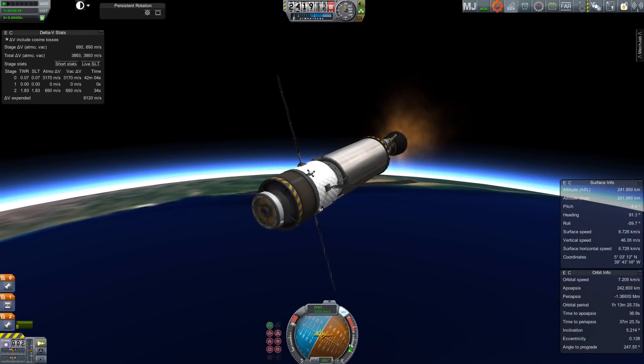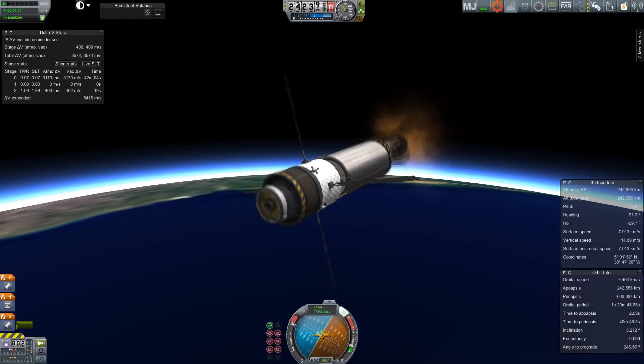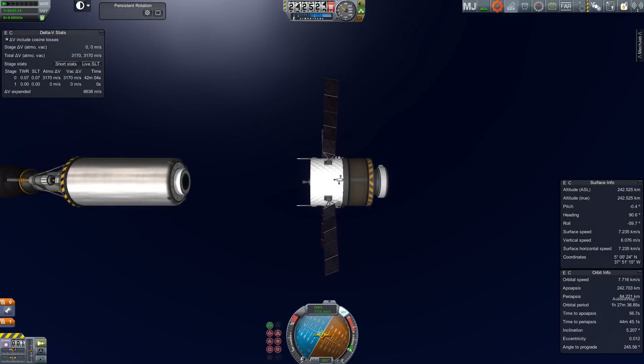Hello, it's Scott Manley here with part... I've forgotten of Kerbal Spaceships Are Serious Business. No, I'm just kidding. It is episode 20, and I'm sure I won't make that mistake again because I keep making that mistake.